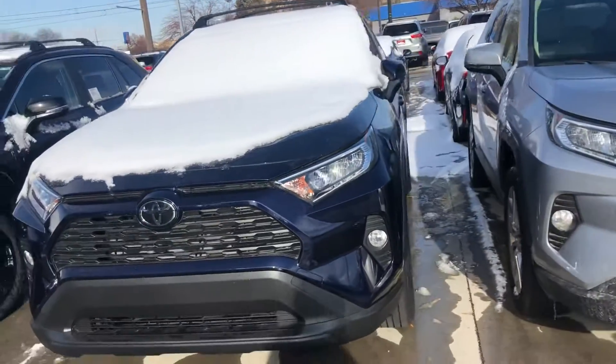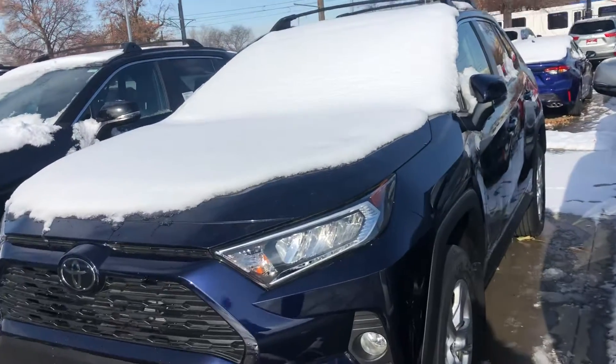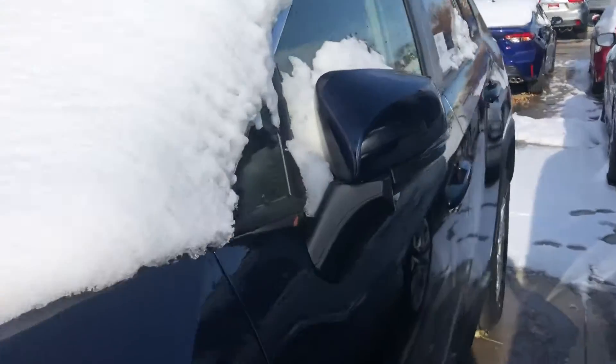Hi McKay, this is Sam here with Mark Miller Toyota. Right here I have for you a 2019 RAV4 XLE in the color Blueprint.